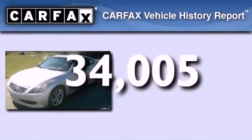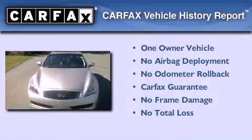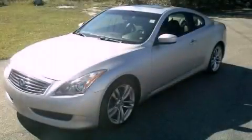This Infiniti has had only one owner and it qualifies for the Carfax buyback guarantee. Call now to find out how you can own this breathtaking automobile.